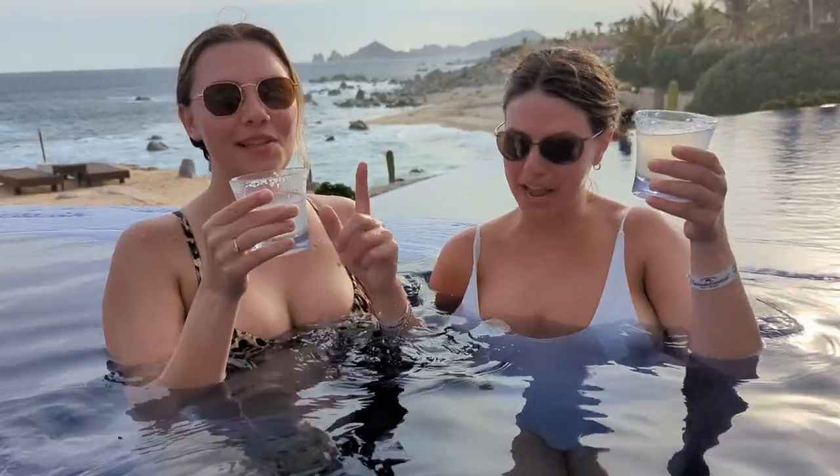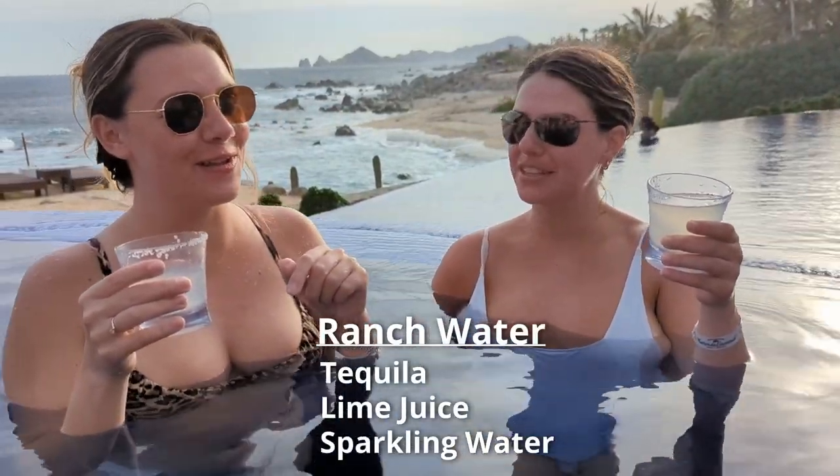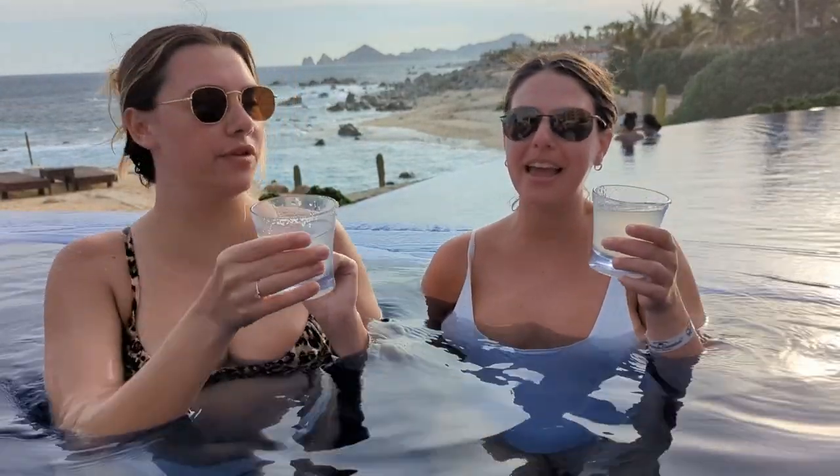My next favorite drink is called a Ranch Water, and I learned about this from my two new friends from Texas. Ranch Water is tequila, lime juice, and sparkling water — preferably Topo Chico in a glass bottle. Cheers!